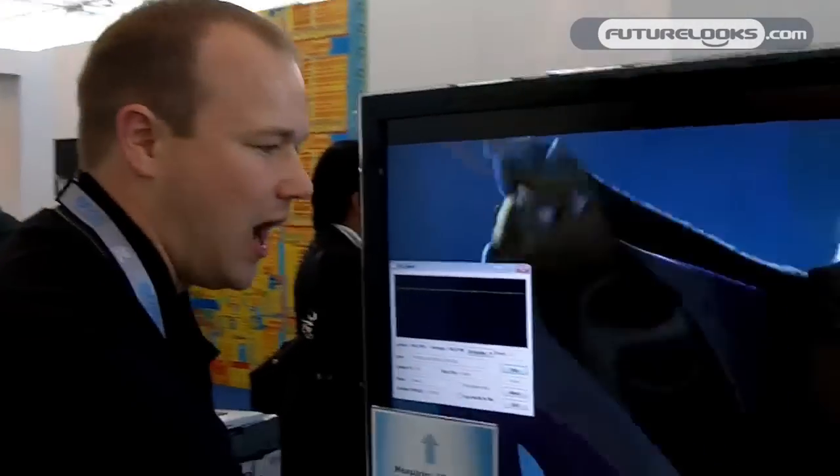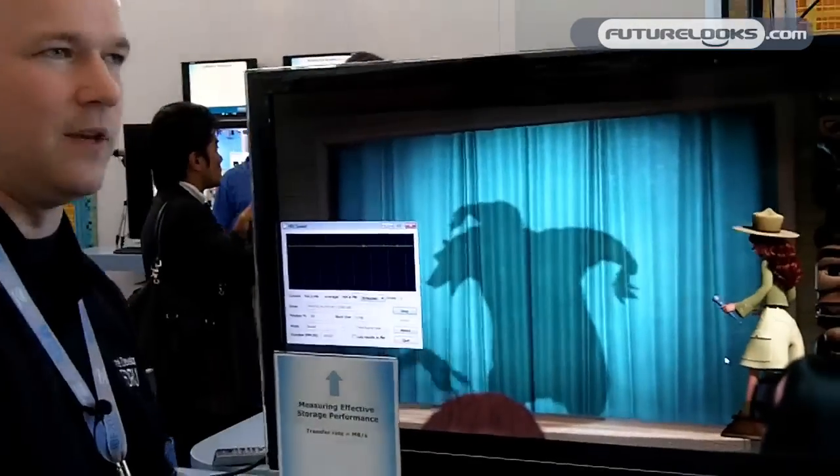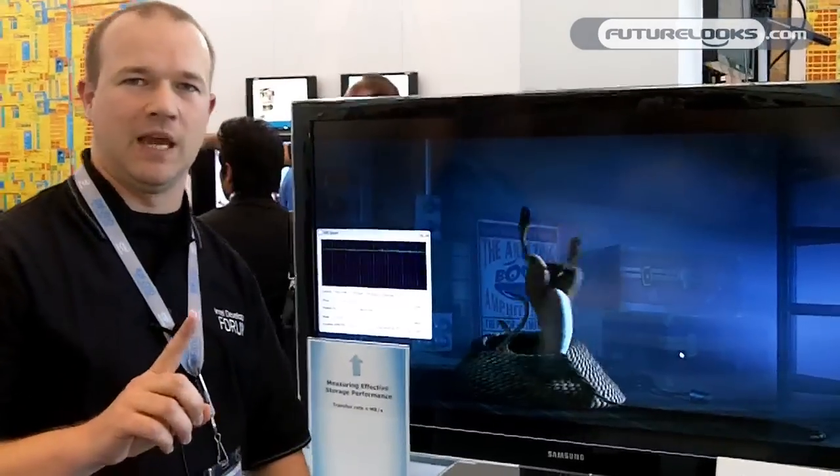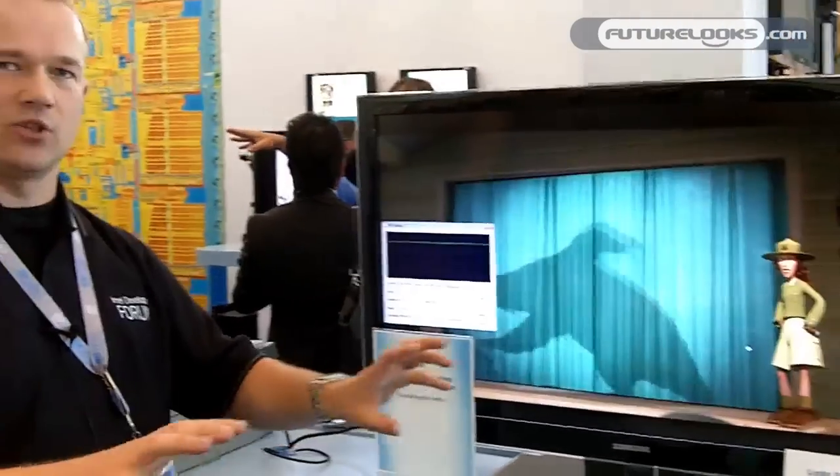For example, if you want to reduce the form factor and slim down your notebook, you could export some of the capabilities of the system that you don't need all the time and put them at the other end of a LightPeak wire. So maybe you have a TV with extra I/O expandability built in. When you come home, you plug into your TV with one single LightPeak cable and get access to all your extra I/O ports, your high definition camera, or your home storage, all over a single LightPeak cable.